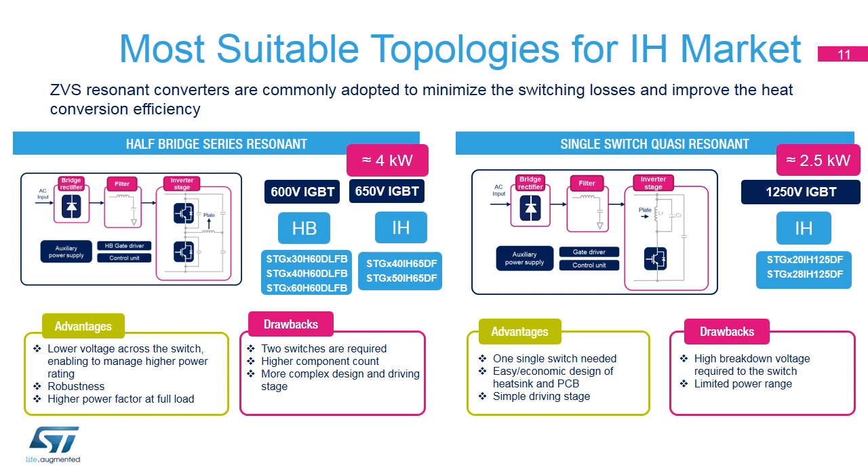Used for high-end applications up to 4 kilowatts, the half-bridge series resonant topology offers advantages like lower voltage across the switch, high robustness, and higher power factor at full load, while drawbacks include an increased number of components and a more complex design and driving stage. For this topology, we recommend the 600-volt HB series and the new 650-volt IH series. The single-switch quasi-resonant topology is used mainly for low-end applications up to 2.5 kilowatts, offering only one single switch, an easy and economical solution, and simple driving, but requiring a higher breakdown voltage with limited power.